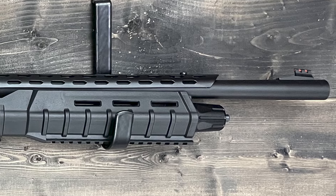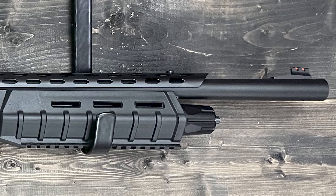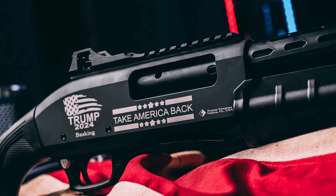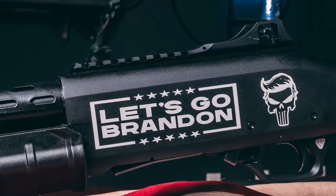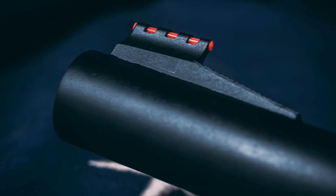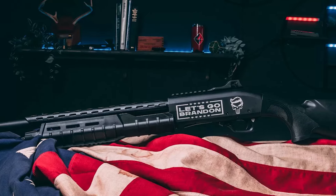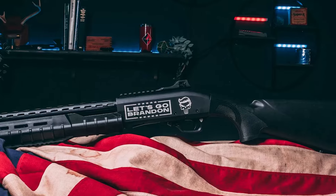The shotgun's blued barrel finish with an HD chrome chamber adds a sleek look to its durable design. It features an HD chrome-lined chamber and an adjustable sight set with side guards. The ramped fiber optic quick-acquisition front sight is a real gem for those fast-moving targets. Sling mounts make it easy to carry, and the removable vented barrel heat shield is a nice touch for extended shooting sessions.